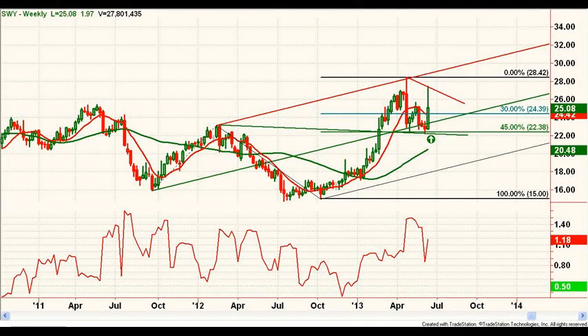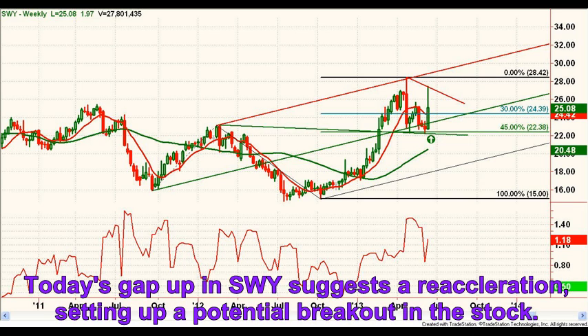Looking at the bottom, the stock found support in the area of prior highs from early 2012, just above the $23 area. The gap up today suggests a re-acceleration and run back up to test the prior highs and possibly break out.